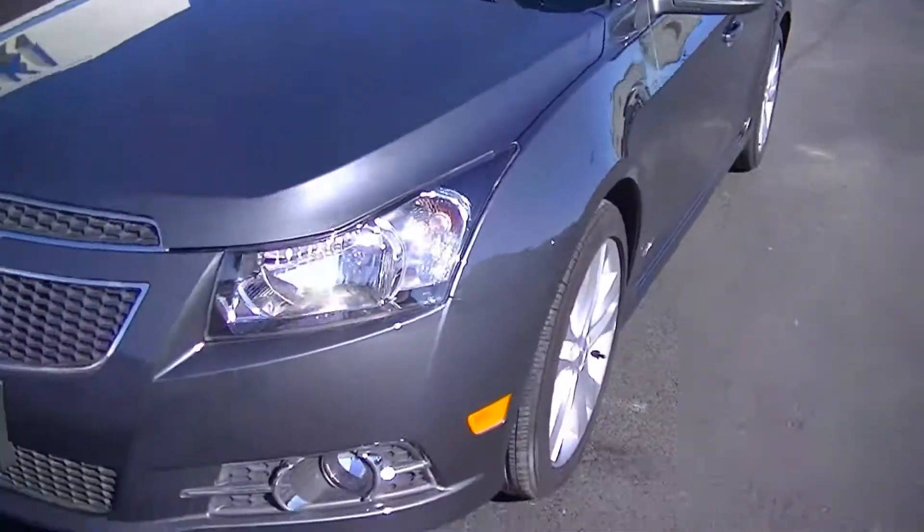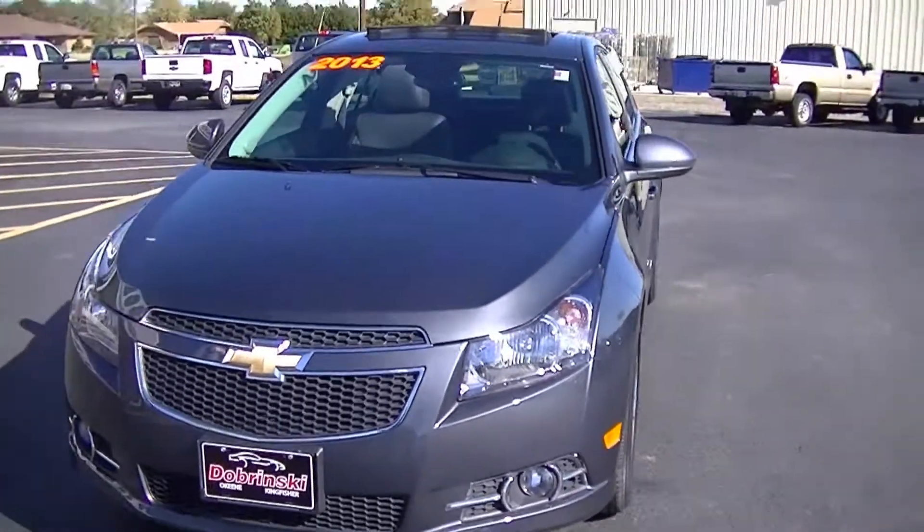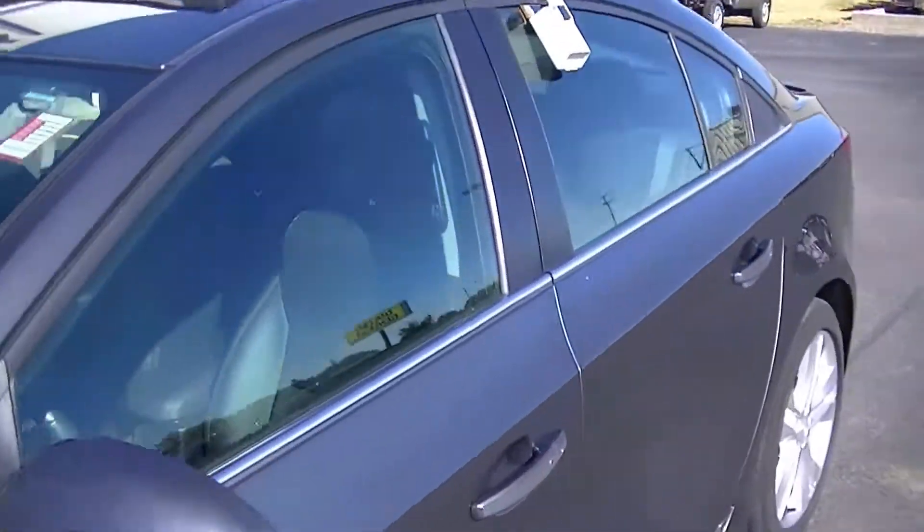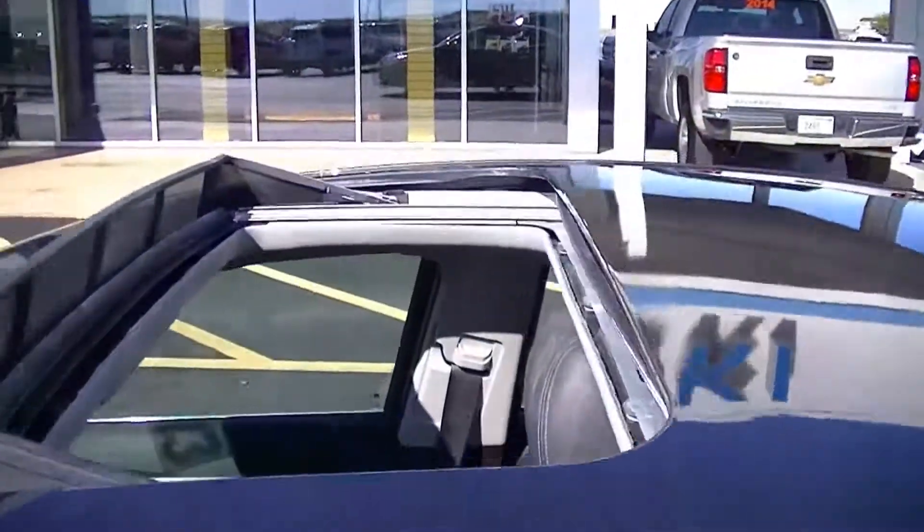Let's take a look at this car from the front. It is a sharp looking car. It has been well taken care of. It does have a sunroof.